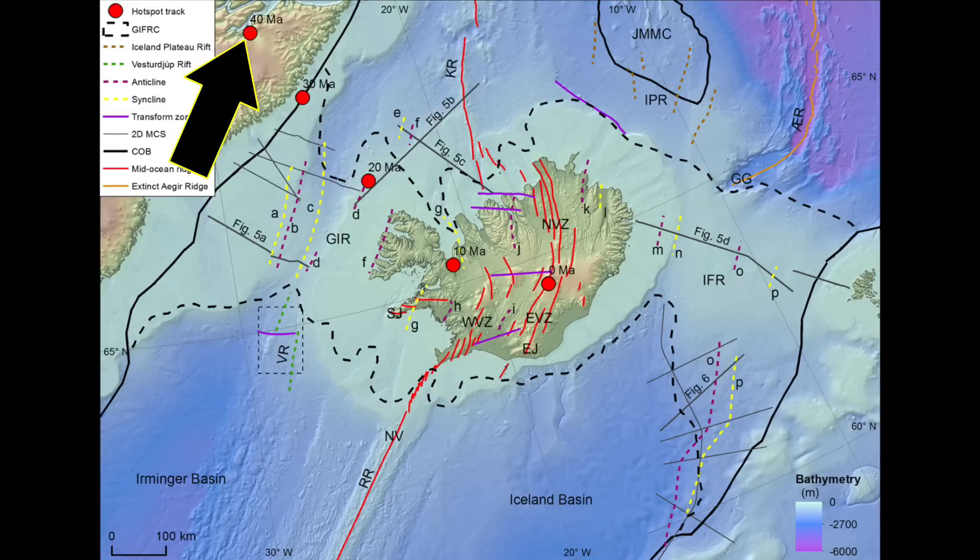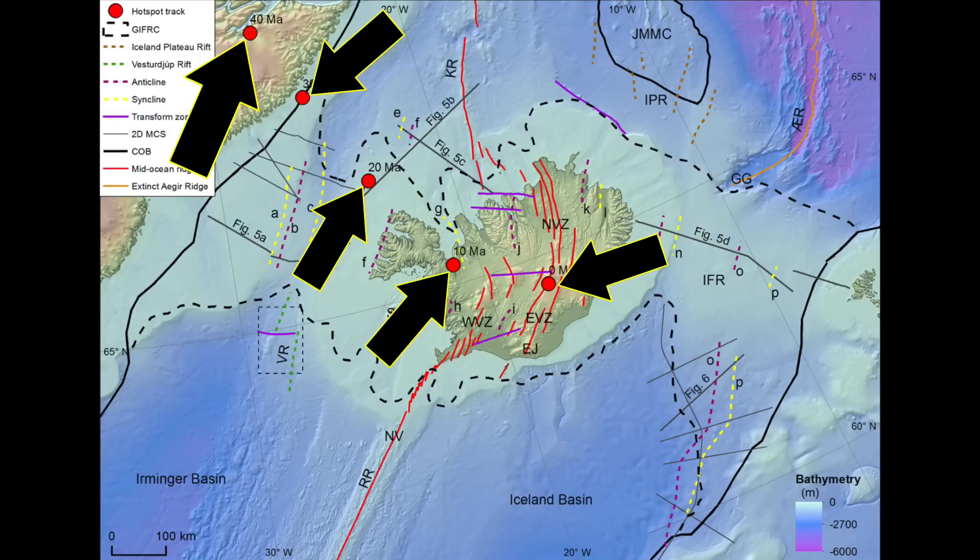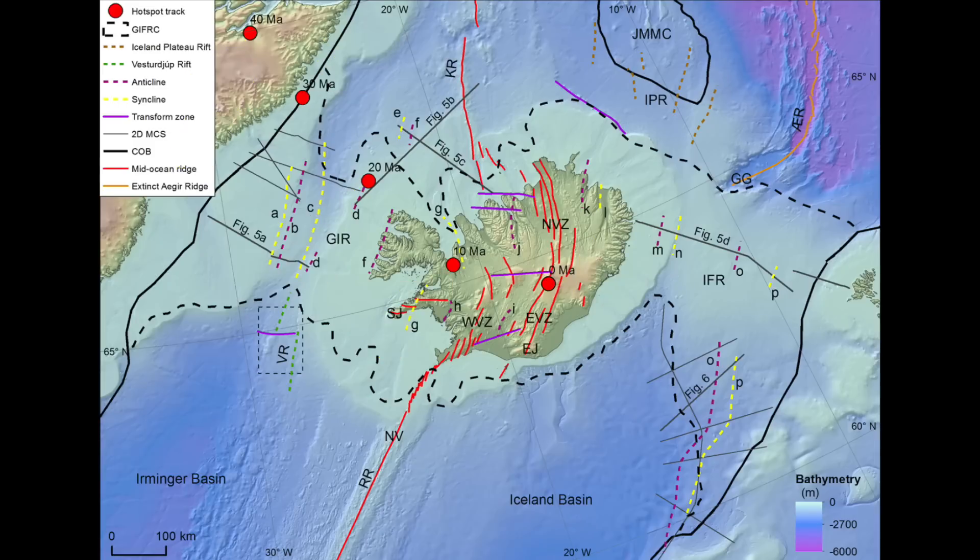The hot spot was here 40 million years ago and migrated southeastward through time to its present position. Not all hot spots are stationary — the positions we see here are a combination of the plate moving over the hot spot and the movement of the hot spot itself. These processes can be difficult to get your head around. How can it be that there are tectonic plates floating around on the surface of the Earth, crashing into each other and forming mountains, or diving deep into the Earth?